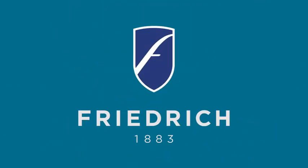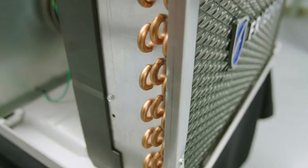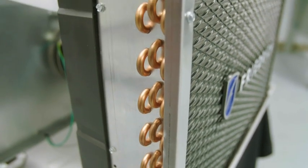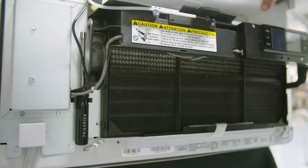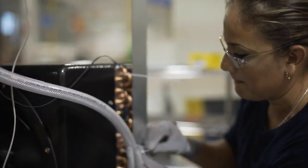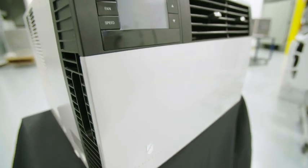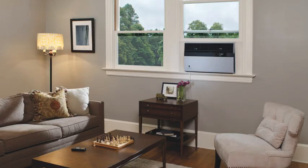The challenge most people face today is finding a good quality, durable unit that's going to last. Most units are viewed as throwaway units right now, and Friedrich is known for building a quality product that's going to last and be durable and be in your home for years. We pay attention to the details, from the quality components we use to engineer the product all the way through the elegant design that stands out from anything else you'll find in the market.